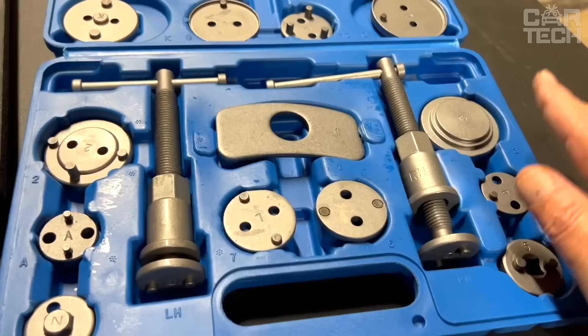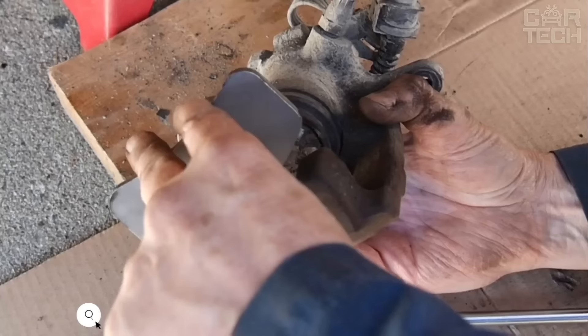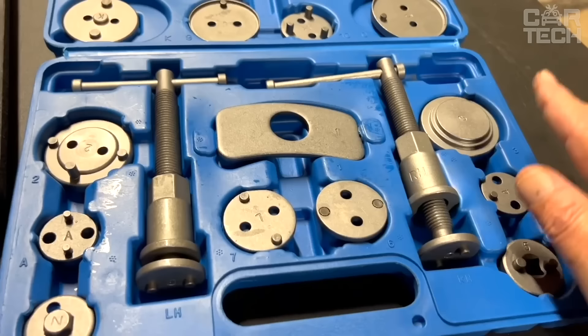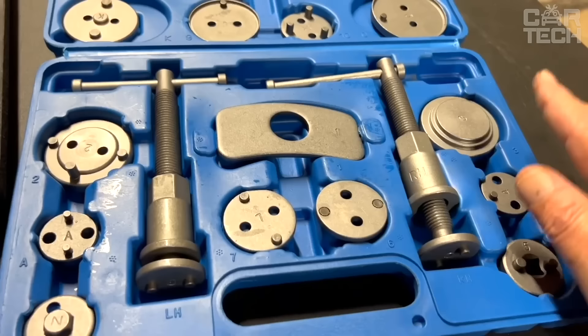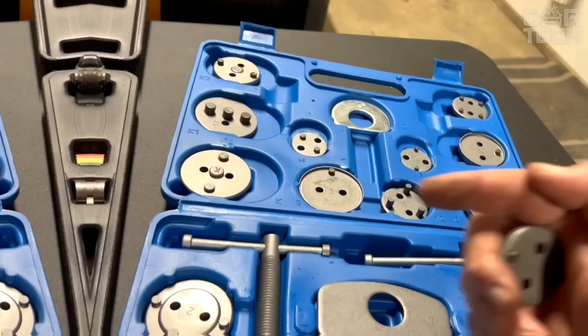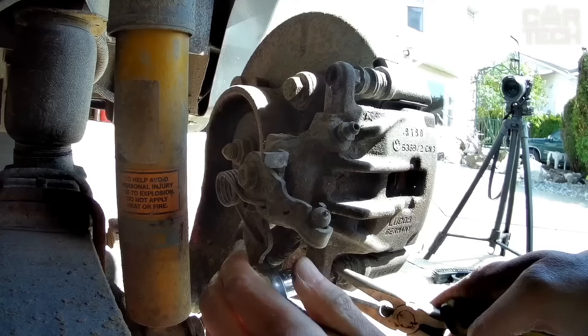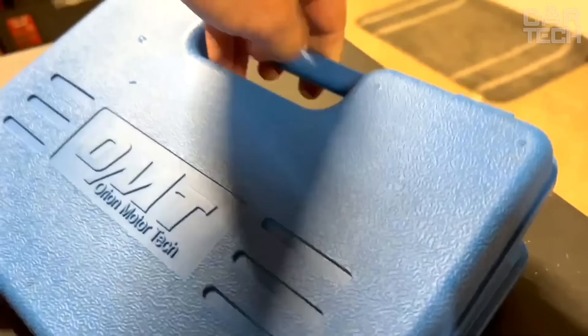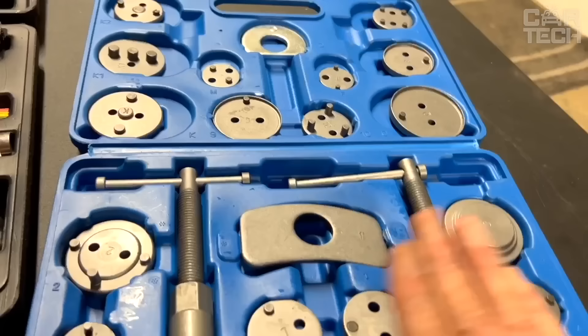A toolkit that makes it easy to replace brake pads and brake caliper pistons in passenger cars. The kit includes right and left-handed threaded bolts to compress the pistons when replacing pads, and 18 adapters to fit different models of American, European and Japanese brand cars. The tools are made of durable steel with a protective coating against rust, designed to withstand intensive use by both professionals and beginners. The set includes a convenient plastic case with compartments for storing all parts.